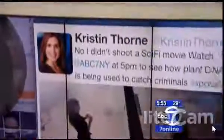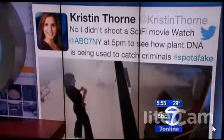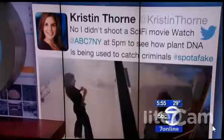Do you know how to spot fake luxury clothing? Well, tonight, a high-tech way to track the real thing. This is a really cool technique that's being developed on Long Island. Reporter Kristen Thorne shows us how it works.